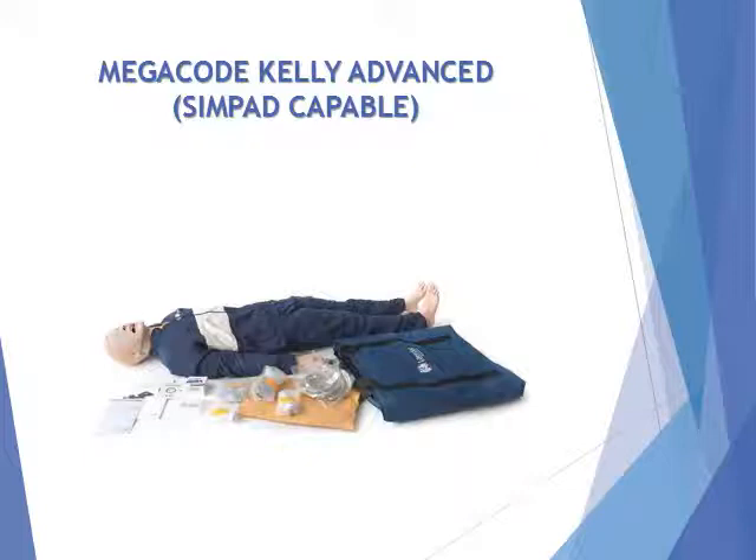Flexible mannequin platform with multiple modules accommodates a wide range of training including CPR, ACLS, NBC, Trauma, and Bleeding Control.